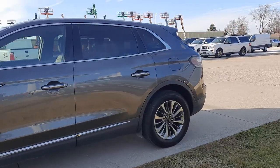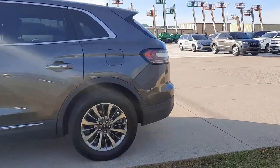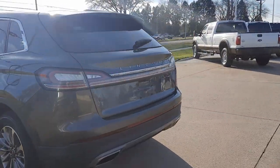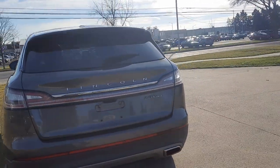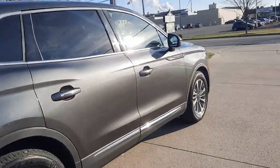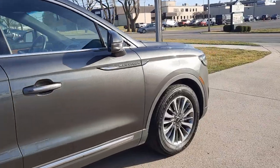This one does have power liftgate, has rear park assist, is all-wheel drive. The outside's in good shape and tires look good all the way around.